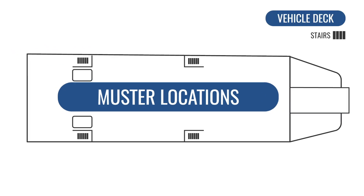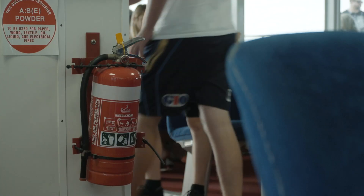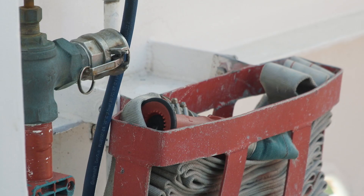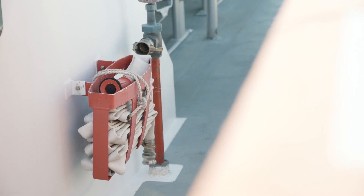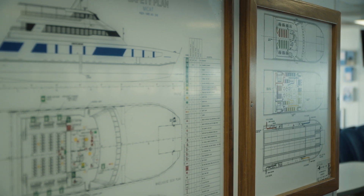Muster locations are on the vehicle deck at the bottom of each stairwell. MyCat is equipped with a firefighting system including hoses, fire extinguishers and fire blankets, each located at various points around the vessel. These will be utilized by the crew in the event of an emergency. You'll find detailed safety maps on the saloon deck near the men's and ladies loos.